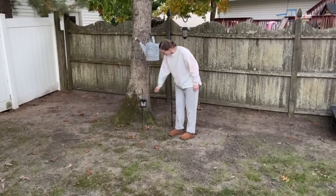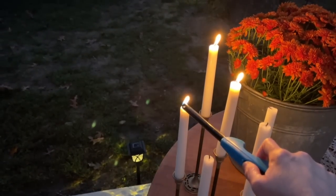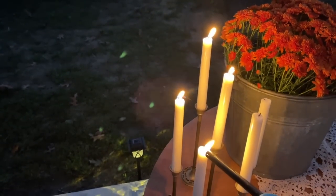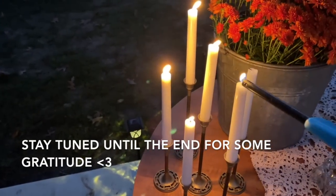I'm adding some final touches like some lanterns in the yard and lighting some candles — you guys, look at how beautiful our backyard turned out.